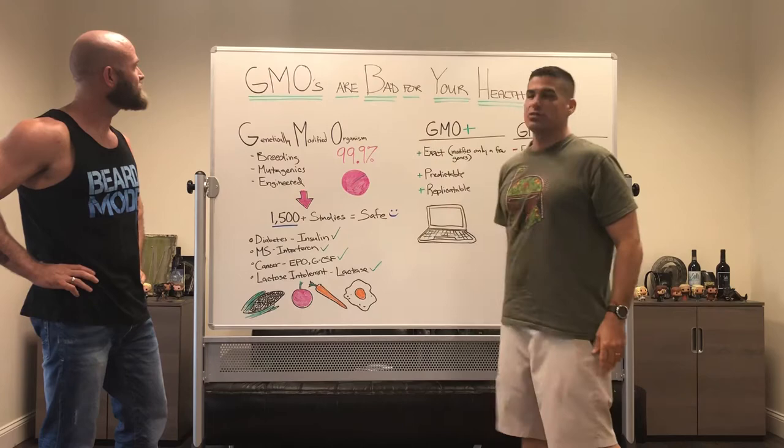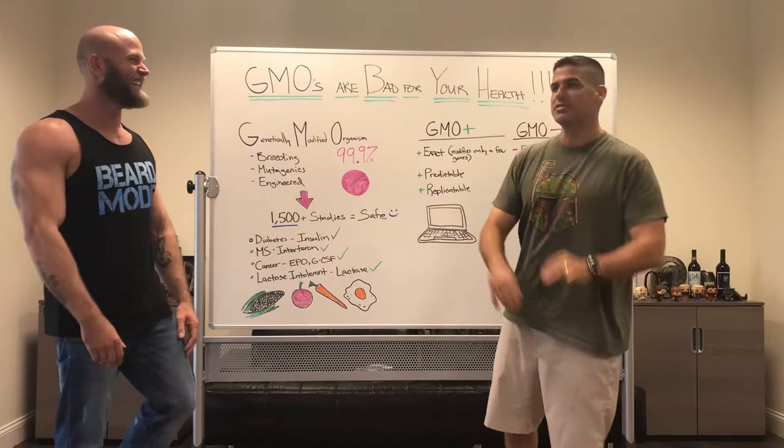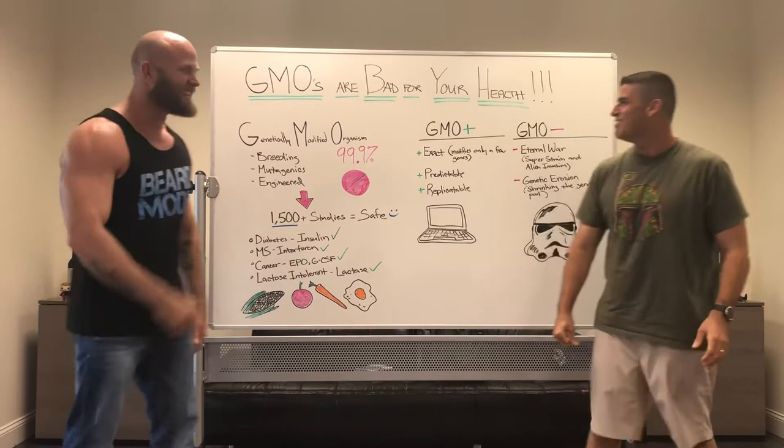We are talking about one of those big buzzwords out there: GMOs are bad for your health. Everywhere you go into the grocery store, we see non-GMO this, non-GMO that, GMO-free water. I didn't really know what a GMO was until recently, so I'll pass it on to Jason.